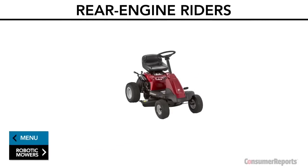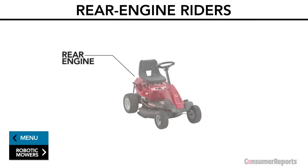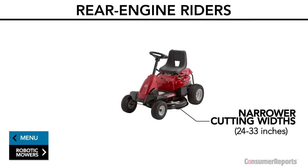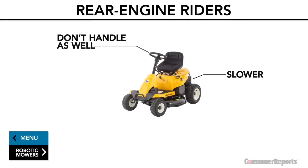There are also rear engine riders. In many cases these are less expensive than ZTRs or tractors — about $1,000 to $1,600. Since the engine is in the back, like a ZTR, there's more trimming visibility than with a lawn tractor, and rear engine mowers also tend to take up less space, making storage easier. However, they have narrower cutting widths of about 24 to 33 inches, and Consumer Reports tests find they don't go as fast or handle as well as tractors or ZTRs.